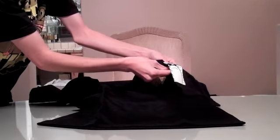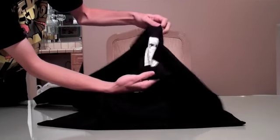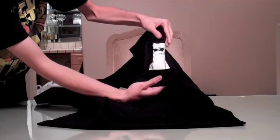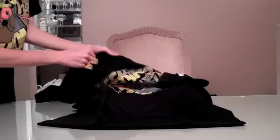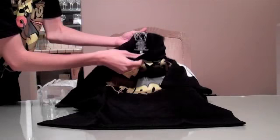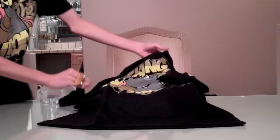Another dope thing that they did was they got the little hit on the sleeve right there, with one of their more popular, more famous logos right there on the side. Very nice. And of course it's got the inside tag printed in there — size small with the website and all the washing directions and stuff.